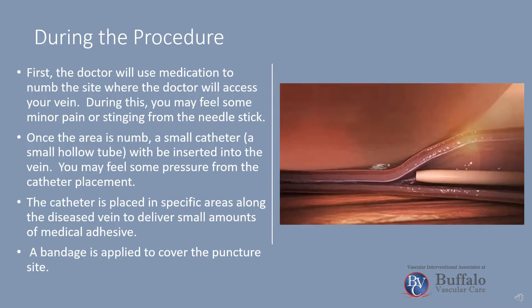First, the doctor will use medication to numb the site where the doctor will access your vein. During this, you may feel some minor pain or stinging from the needle stick.